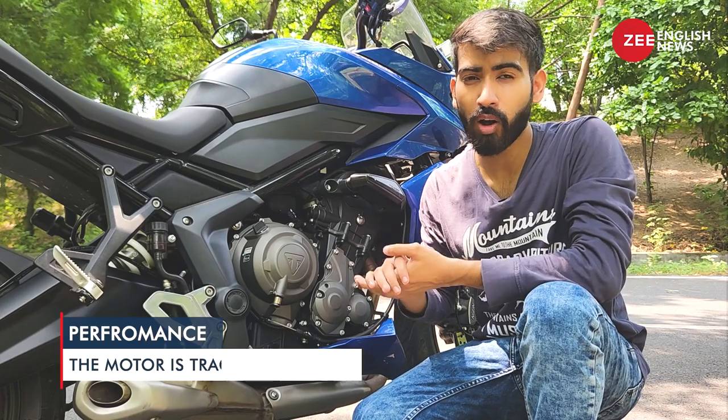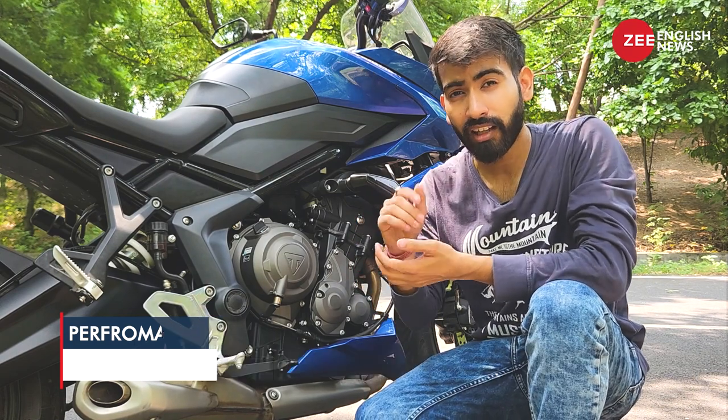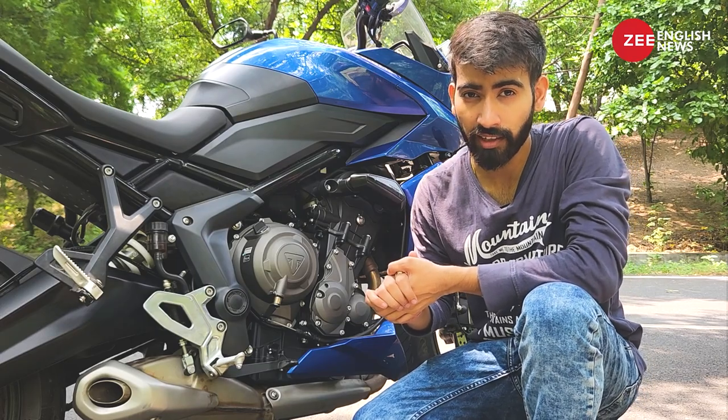Moving over to the gearbox, the six-speed unit is butter smooth and so is the clutch action. However, I felt that the clutch lever could have been an adjustable one. Moving on to point number four, it is the suspension and tires on this motorcycle.